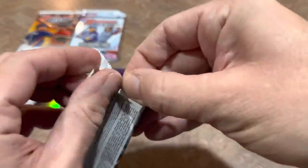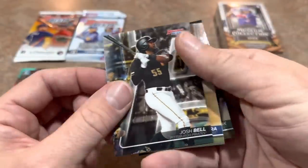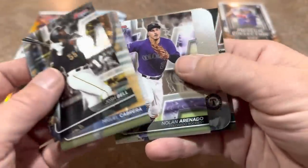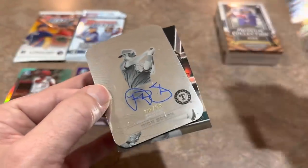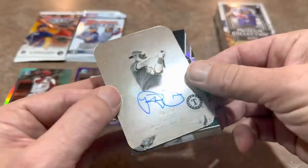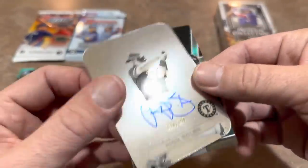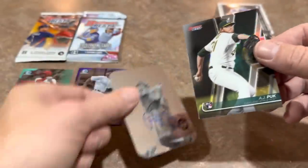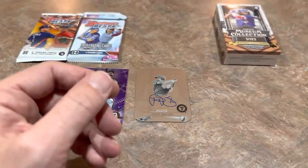We've got Josh Bell leading things off, Miggy, Nolan Arenado, and there it is — there we have our first autograph. It's going to be a Nick Solak numbered auto out of 150. A nice one right there — we do have our first autograph. Franchise 2020 Nick Solak — we'll take that one. AJ Puck as well. So we're on the board.